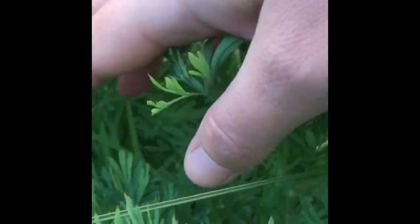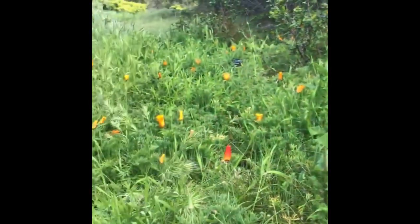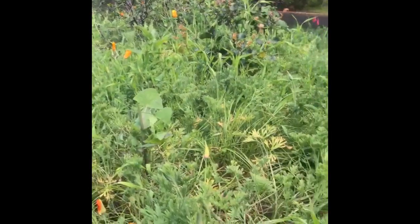Look at this really soft, beautiful, divided foliage — gray-green — and bright burnt orange flowers. There's a field of poppies behind us here. This is the California State flower, so as a landscape architect or a horticulturist, you better know it.